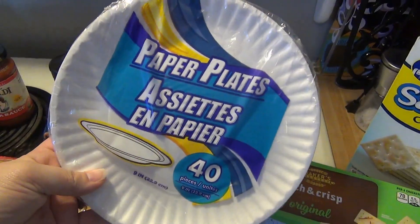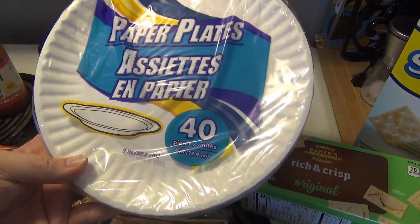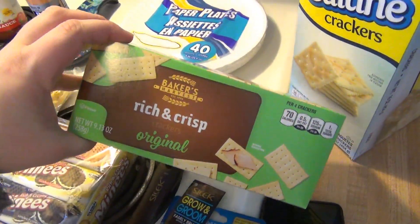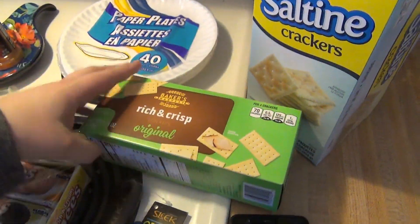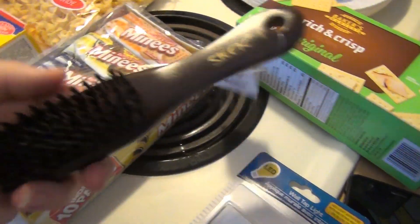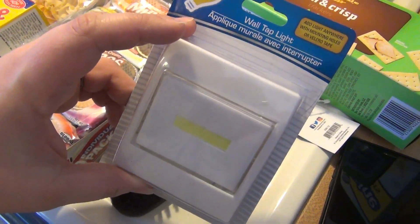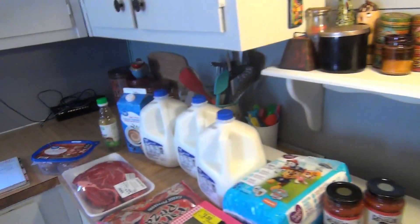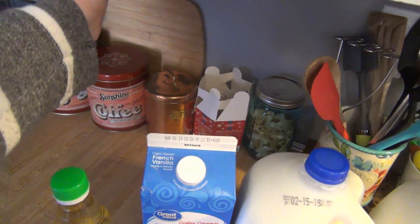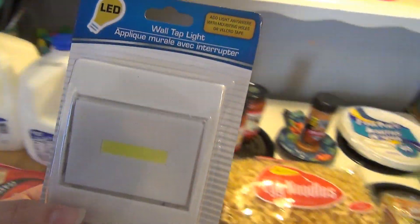Paper plates — I like to have these when Andy takes his breakfast in the morning. He wouldn't bring back a plate, so it's just easy to send him with his breakfast on a paper plate and he throws it away. Some rich and crisp crackers because Lily likes those, and saltines because we were almost out. This little brush, and a little wall light — I want it for underneath my cabinets where it's always dark, especially in the corner when I'm filming recipe videos. I only bought one to see how bright it is and if it'll stay mounted.